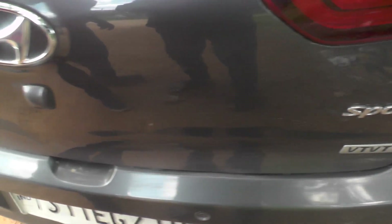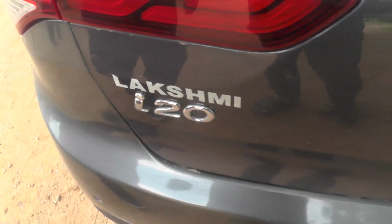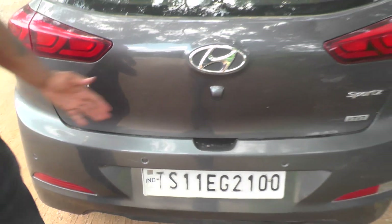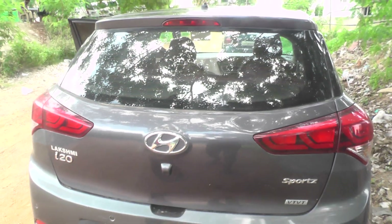The second car — this is actually the second i20. And you can see the entire exterior.